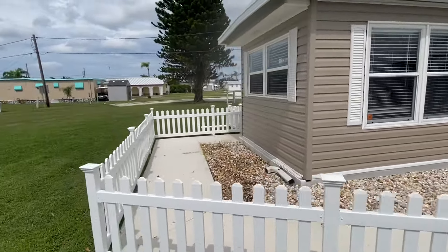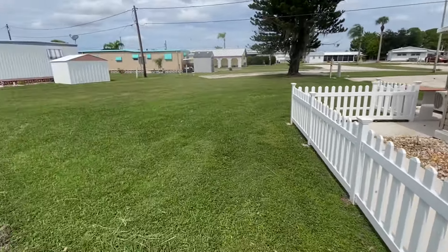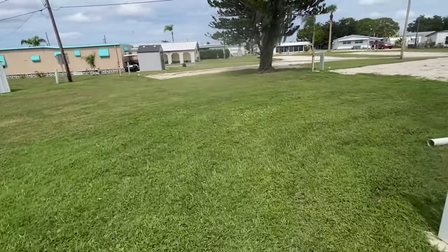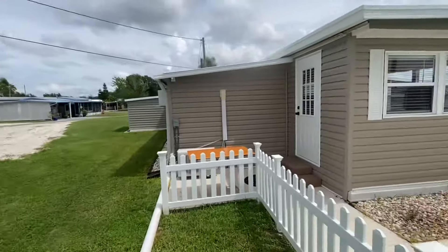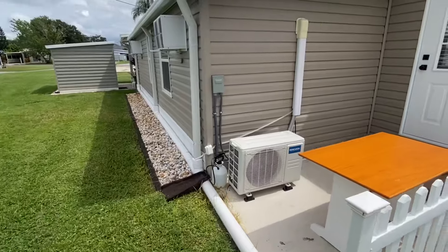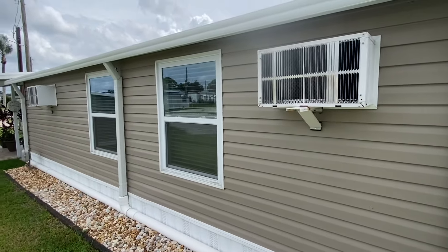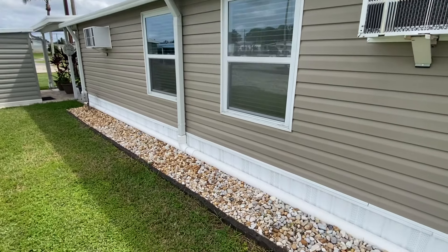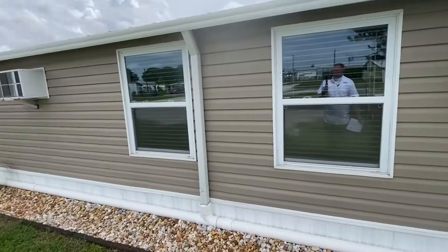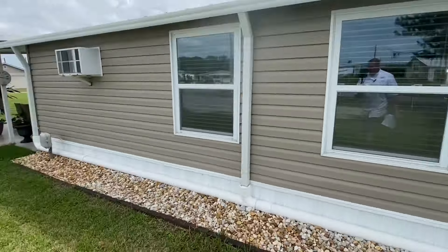We do have a fully vinyl-wrapped home. It's a newer vinyl wrap, which is definitely a higher-end upgrade. Tons of space around your home here in Coach House - you're definitely not on top of one another. We do have a new mini-split that just got put in a couple months ago, about $3,000 there. We also have a wall unit as well to keep the home nice and cool. All new windows as well, and a new gutter system with new flashing up on top. That was recently just put in as well.